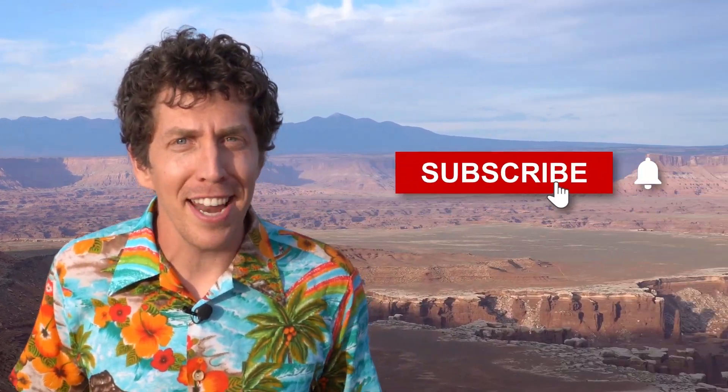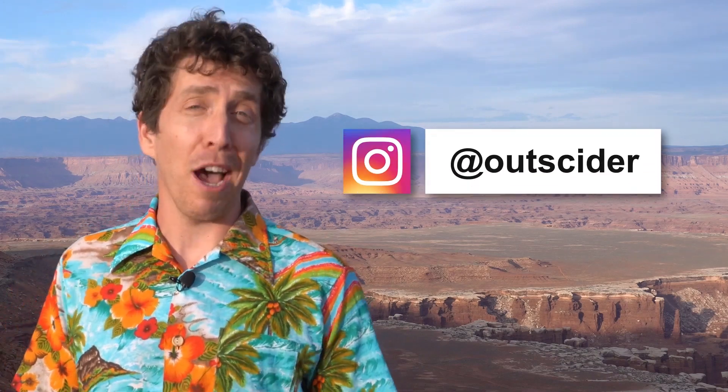Want to learn more about our national parks? Then hit that subscribe button. Stay up to date and catch bonus features by following us on Instagram at outsider.